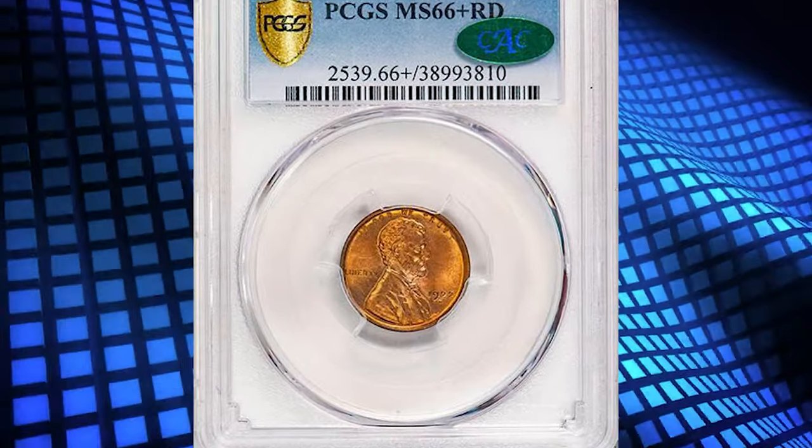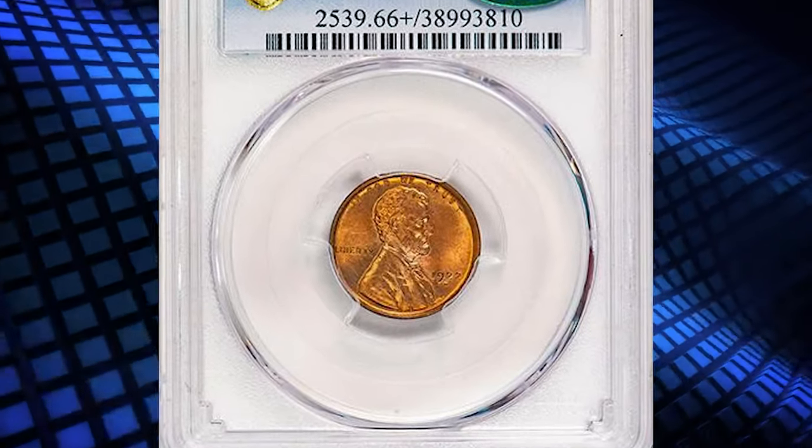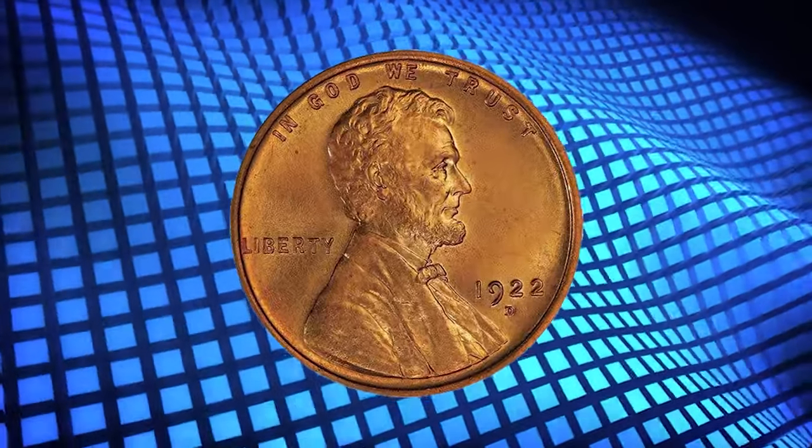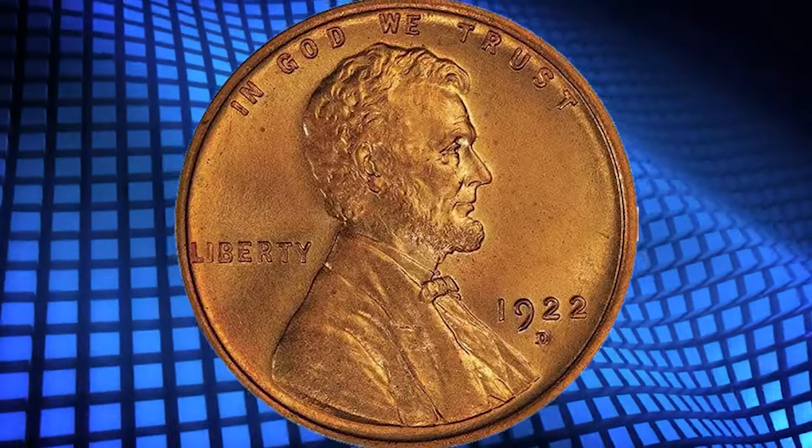Number 6. Here is a 1922-D Lincoln Cent in MS-66 Plus Red condition. High-end and boldly lustrous, the technical quality and visual allure are both top-notch.